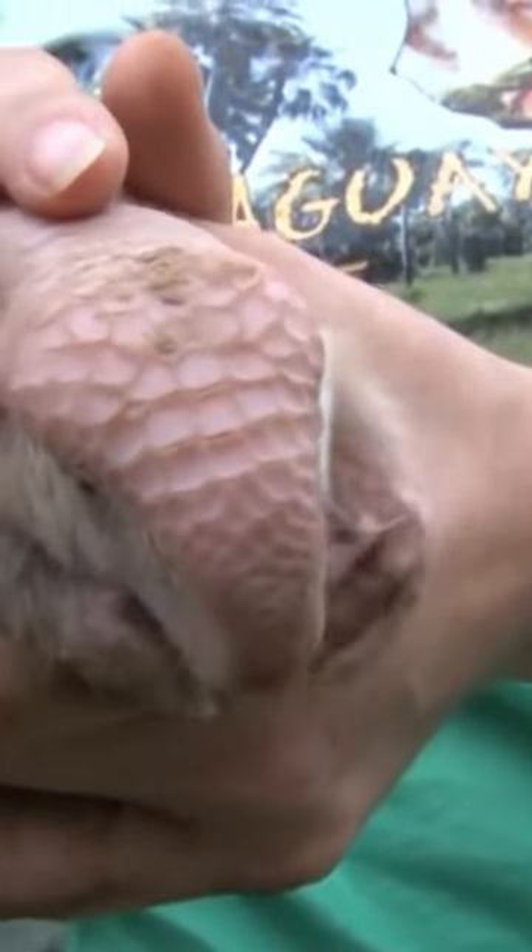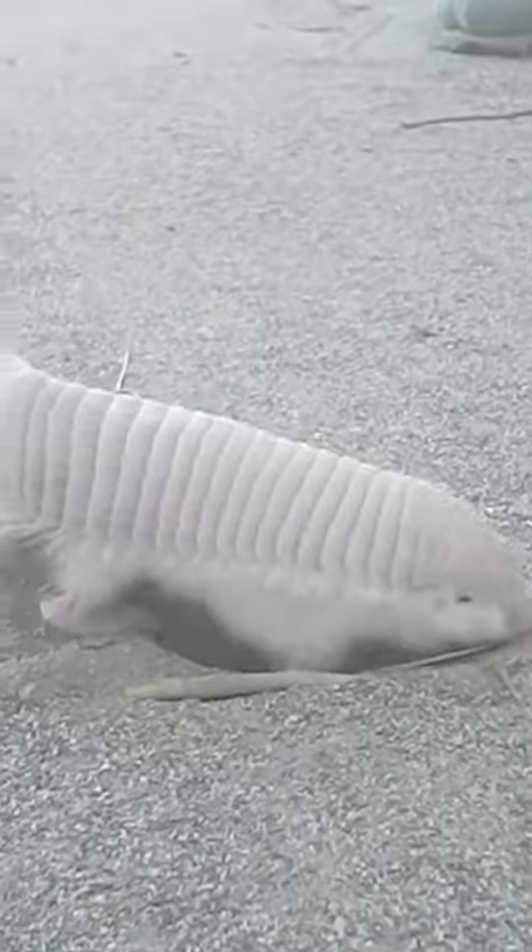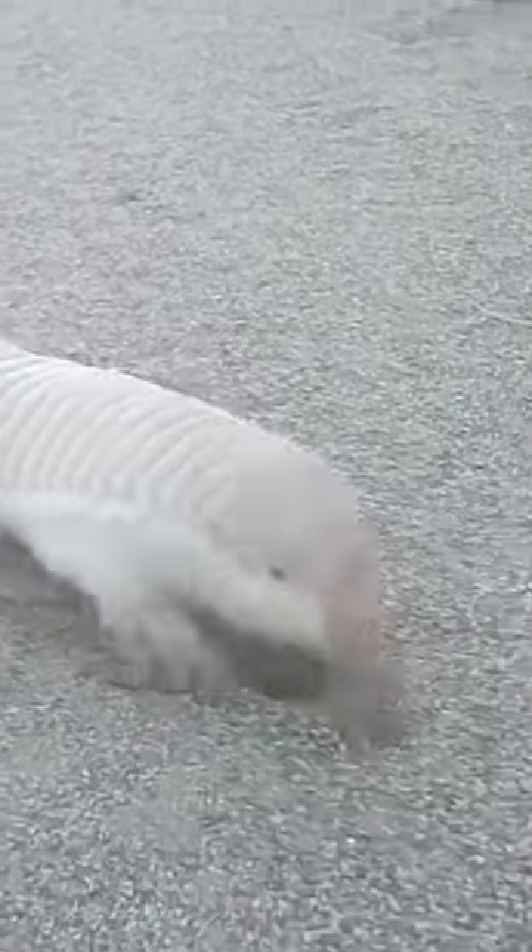It's sensitive to environmental changes and rarely observed by humans. It's listed as data deficient on the IUCN Red List. Habitat loss, farming, and predation by domestic animals are likely causes of its population decline. The Fairy Armadillo is a unique and adorable creature that deserves our attention and protection.